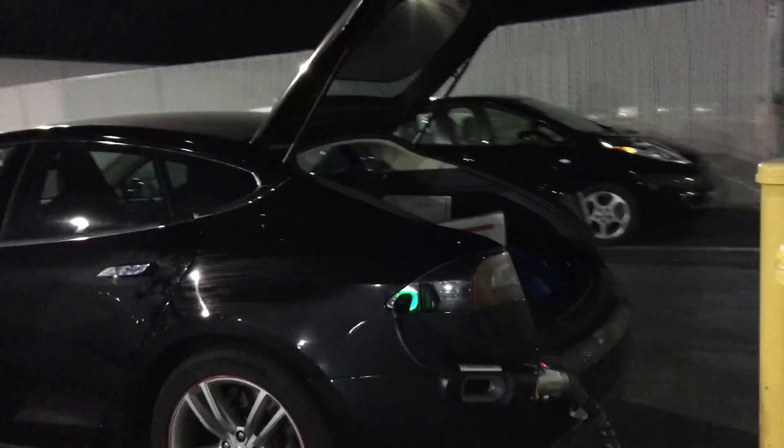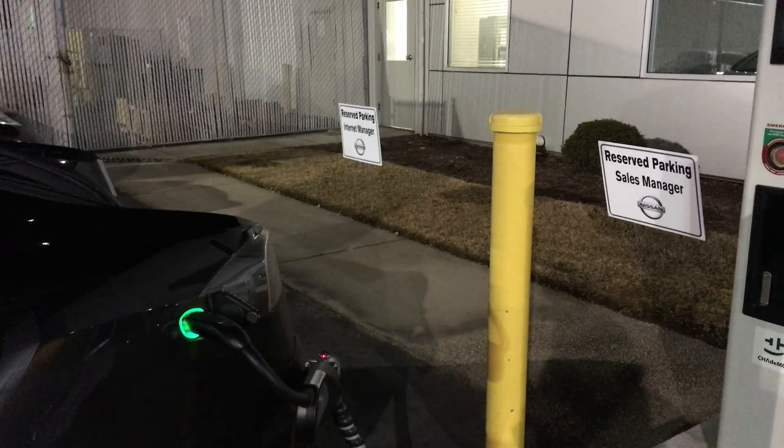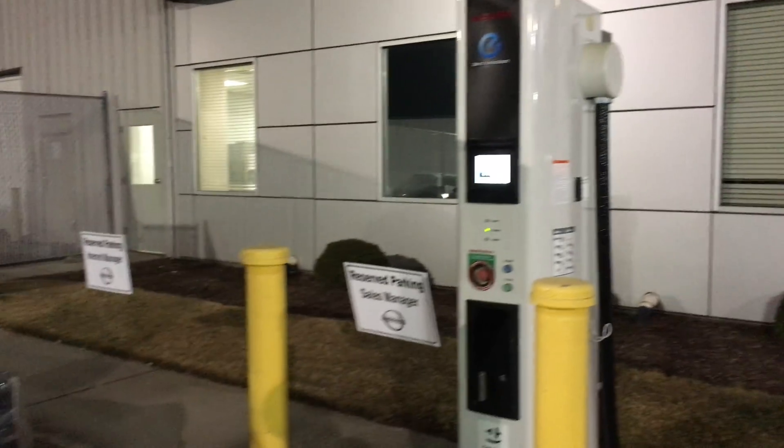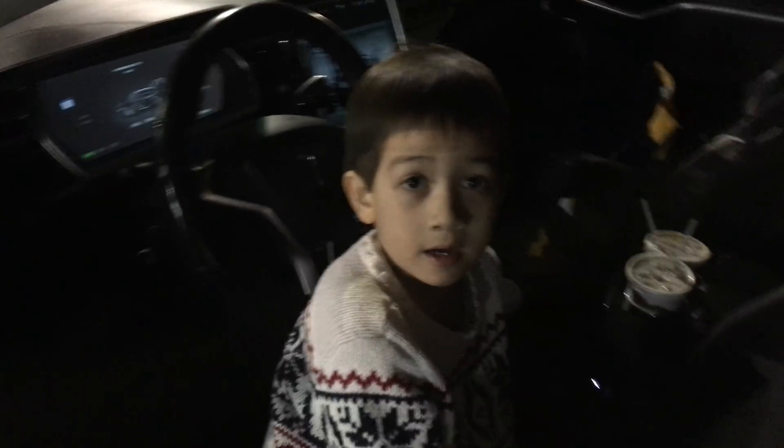We noticed a new issue: there is feedback from the ground, even though the station passed its insulation test. I'm going to cut it off at 10 minutes so I don't overheat the station — maybe let it cool for a while — but we are successfully charging.